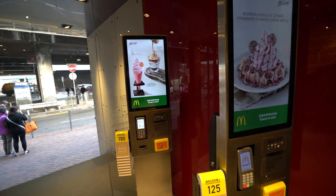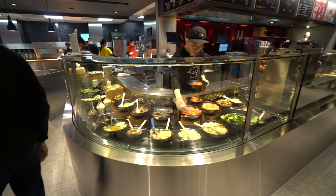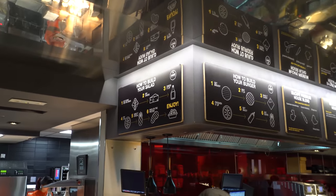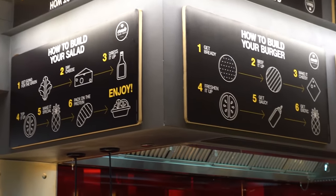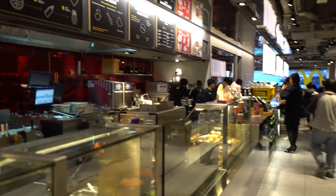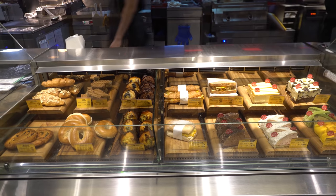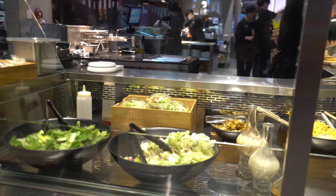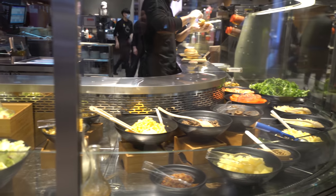We are gonna order everything because I didn't even eat yet. You can just order here, you didn't have to go up front. And check this out — you're not gonna see this at any McDonald's — this is like an open kitchen. I've always been intrigued about going to McDonald's overseas, like in Asia, because they have stuff that we don't have in the US at all.